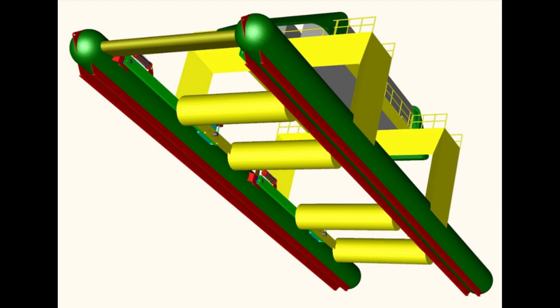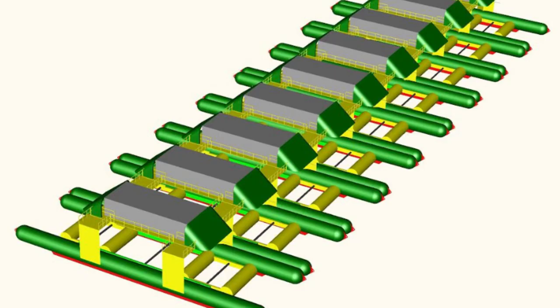This means that the waves exiting the vessel will have been greatly diminished. It follows that connecting multiple such vessels together, side by side, would create a floating breakwater system that also doubles as a large wave energy converter.